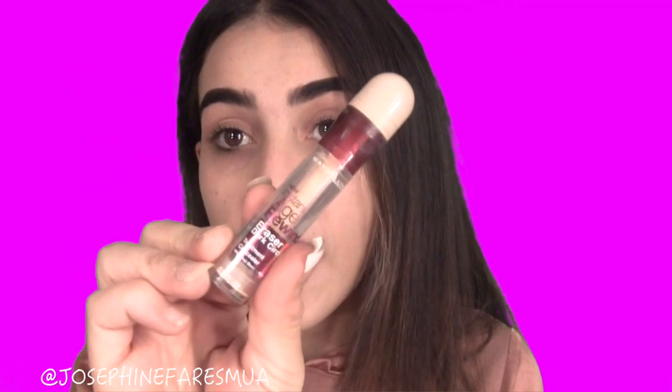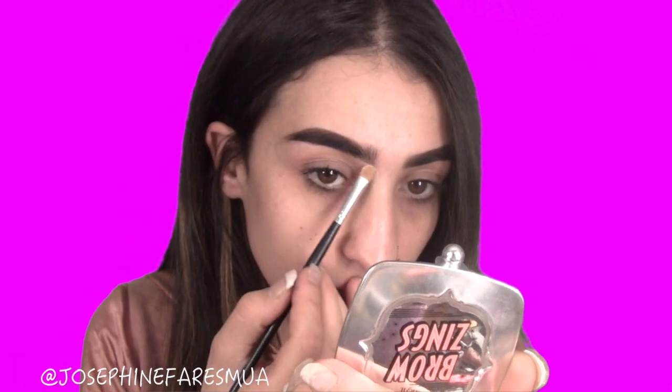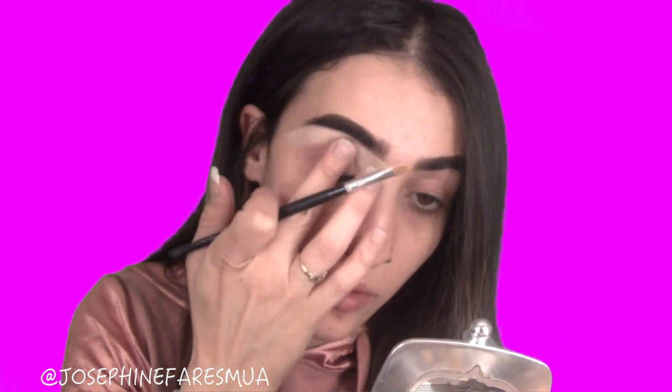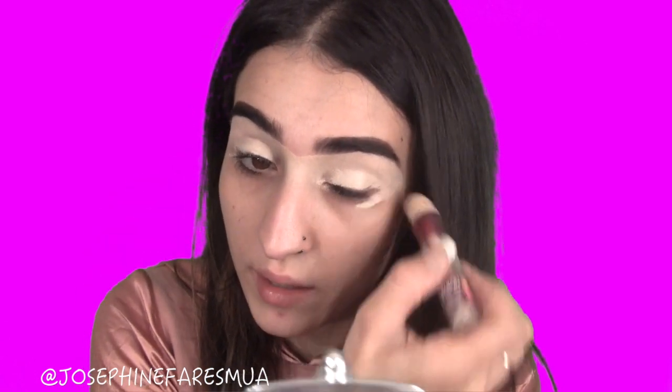Now that we have our eyebrows on, I'm going to clean them up using the Maybelline Age Rewind Concealer in Light Pale. Opening it up and grabbing my concealer brush, dabbing it on and underlining my eyebrows — this highlights the brows, outlines them, and makes them as sharp as possible. Blending that out and tapping it around to make sure it's set properly with no crease. Then using that same concealer on my eyelid just to prime it.